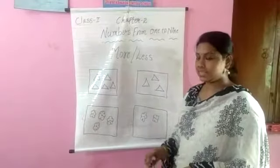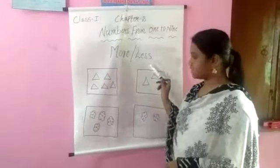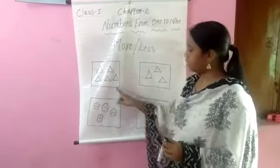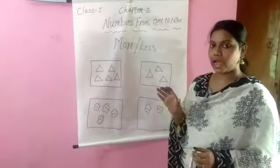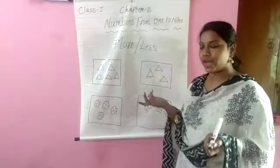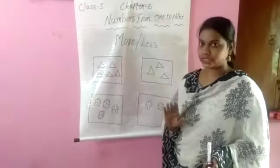Okay children, in this lesson next topic is more or less. Here you can observe the first row — two boxes are there. Which one contains more triangles and which one contains less triangles? First we just count triangles.